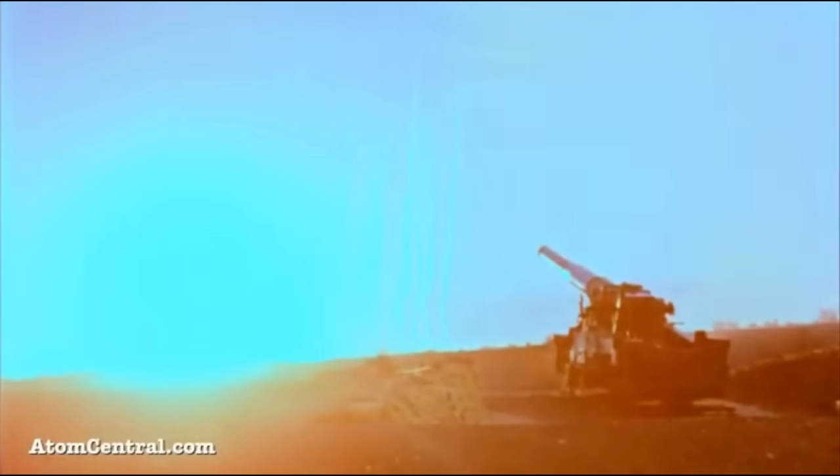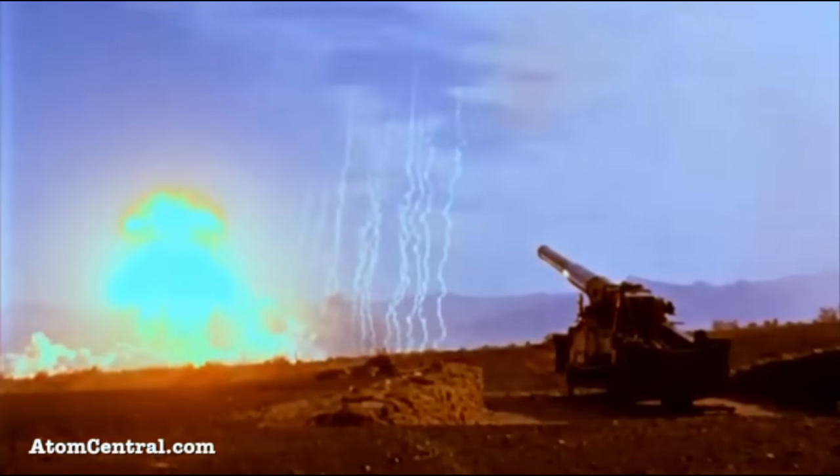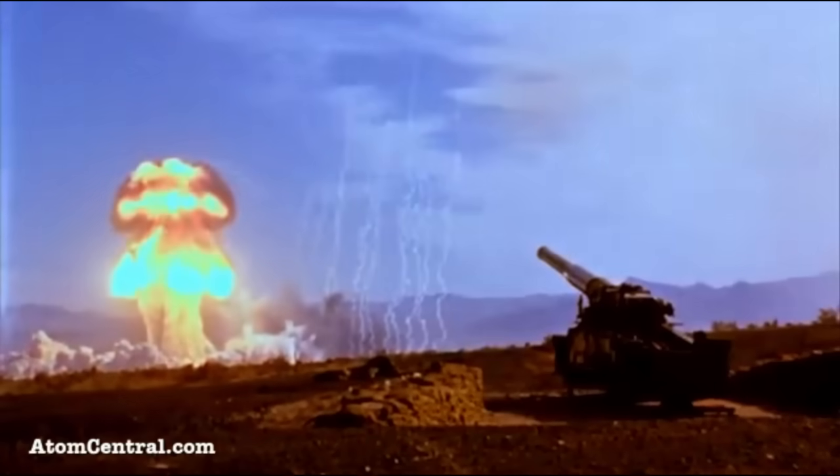Here's a question for you. What does a nuclear bomb actually sound like? And this question isn't actually as easy as you'd think to answer. A lot of people think they know what they sound like because of movies and TV shows that show nuclear tests.